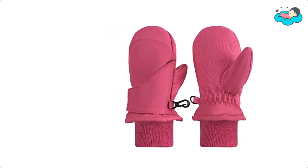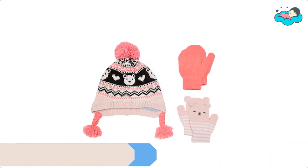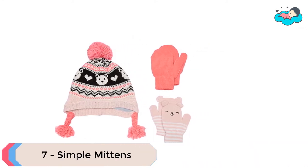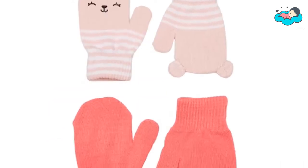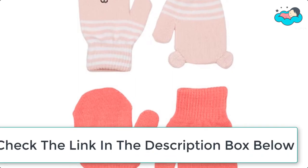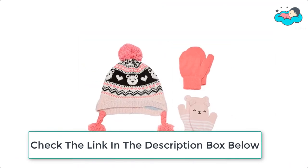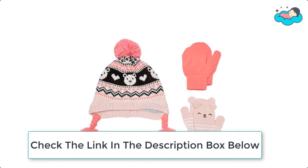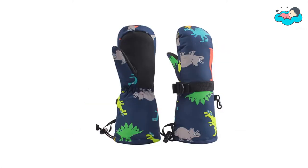At number seven, we have Simple Mittens. Featuring pom-pom and knit designs, the mittens have ribbed cuffs, are imported, and are machine washable. They have a grippy palm area as well as grippers on the thumbs, which makes them well suited for outdoor winter activities such as playing in the snow, sledding, building a snowman, and learning how to ski and snowboard.